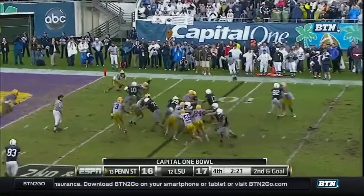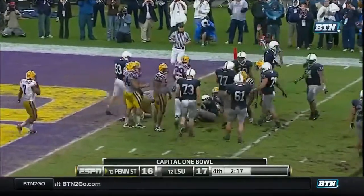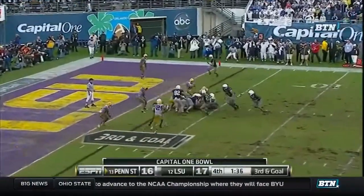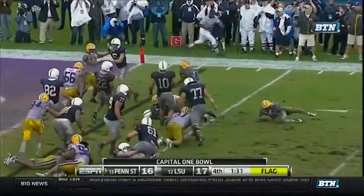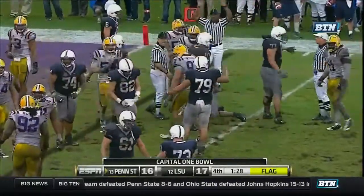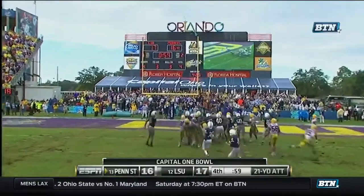Clark going to keep it again. Darryl Clark down to the two, or at least close to the two-yard line. Looking for a touchdown. That's on the side. Clark avoided a couple of guys. That was another play where LSU tried to contain. He's hit all three today. He's hit all four today.